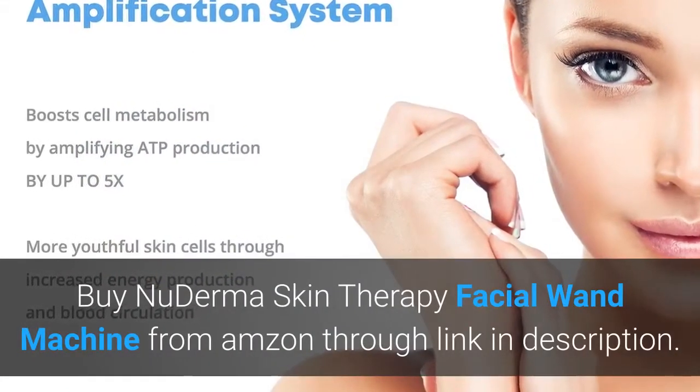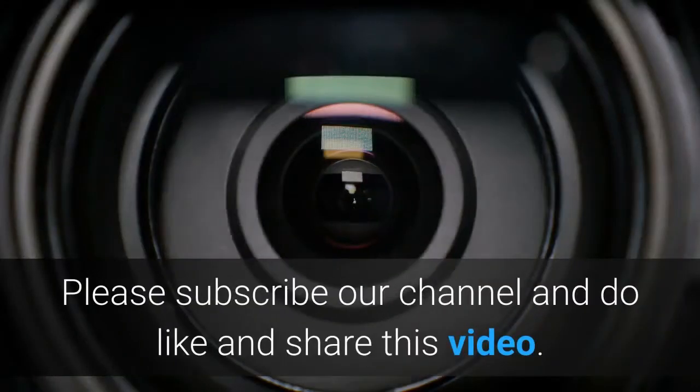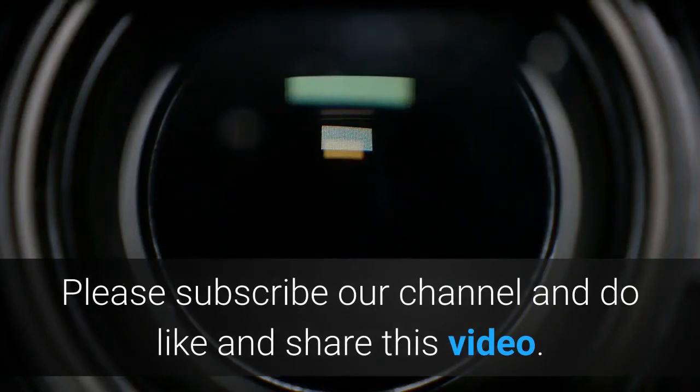Buy the New Derma skin therapy facial wand machine from Amazon through the link in the description. Please subscribe to our channel and do like and share this video.